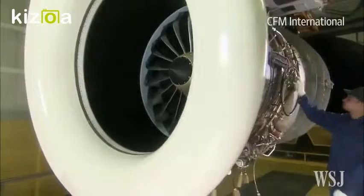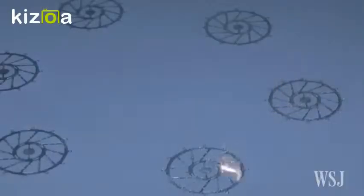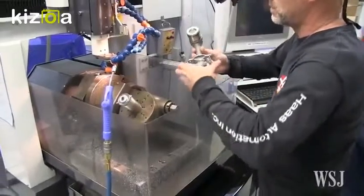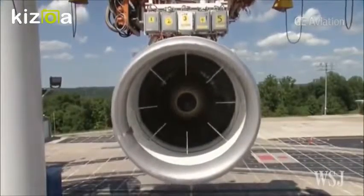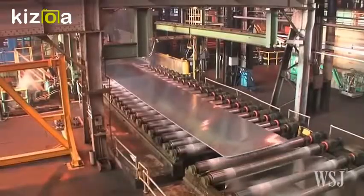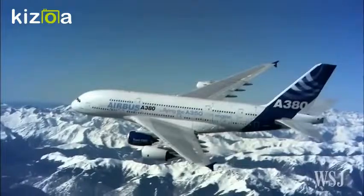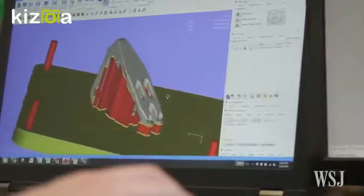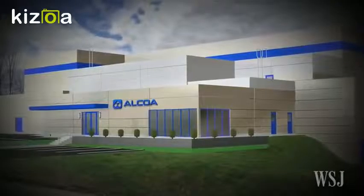CFM, a joint company between General Electric and Safran Aircraft Engines, is including 3D printed fuel nozzles designed to increase fuel efficiency and help reduce emissions in its next generation jet engines. And Pittsburgh-based Alcoa, which has been producing 3D metal printed parts for Boeing and Airbus, said in September it would invest $60 million to expand its additive manufacturing capabilities.